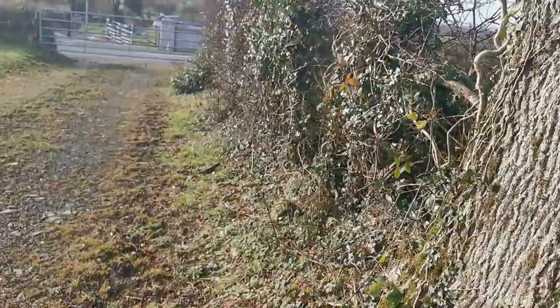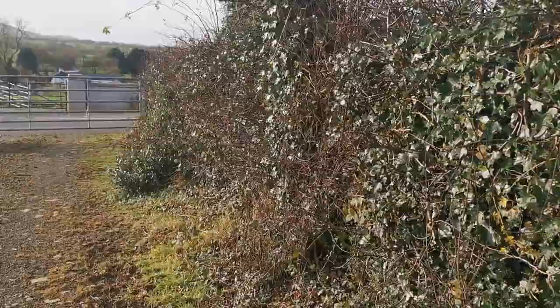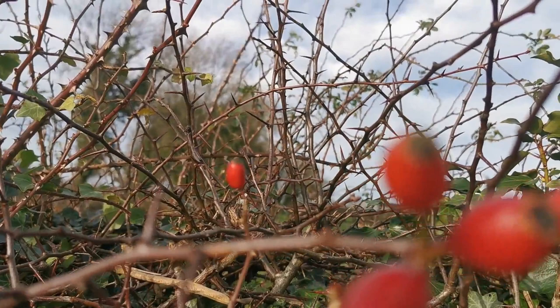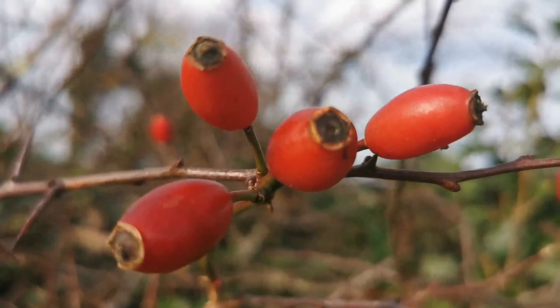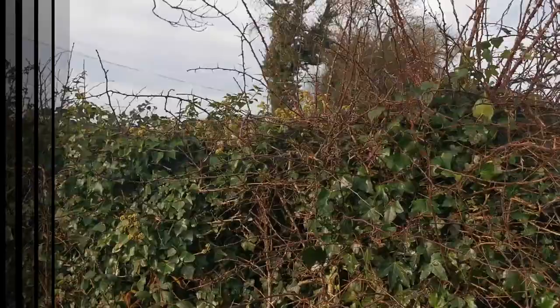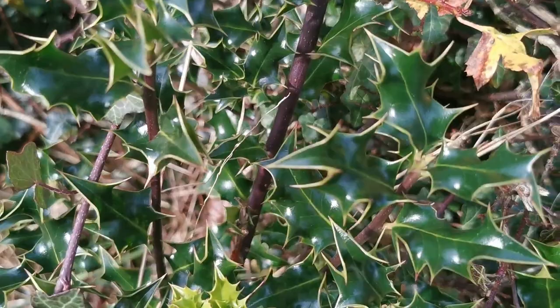As we near the end of this section of hedge we find holly and some rose hips. Rose hips are edible by both human and animal — their berries contain large volumes of vitamin C, are used in skin care products, and the fleshy skin is used in making rose hip jelly. Holly is another traditional plant found in our Irish hedgerows: evergreen, dense and extremely thorny — another perfect home for our birds, and its berry is also an excellent food source.